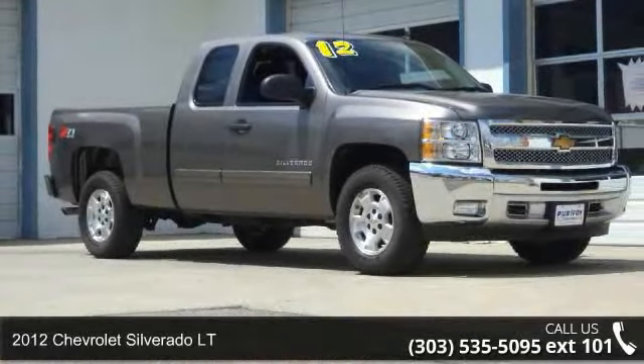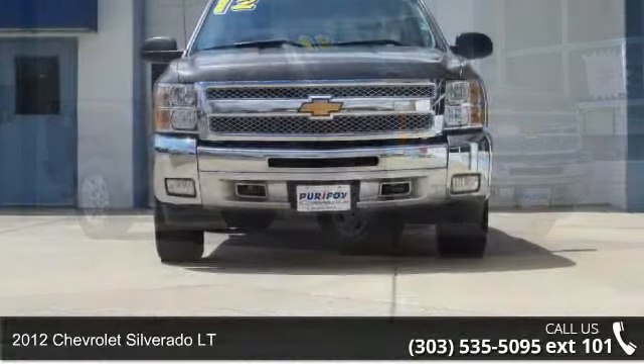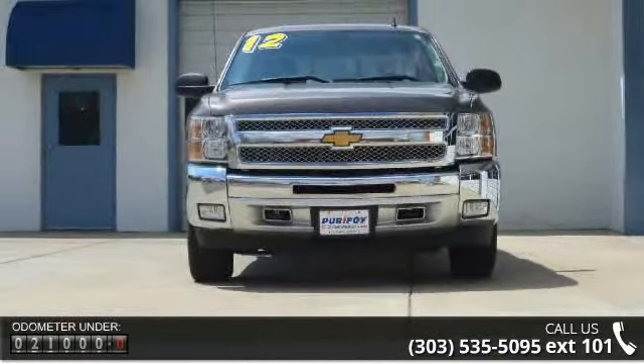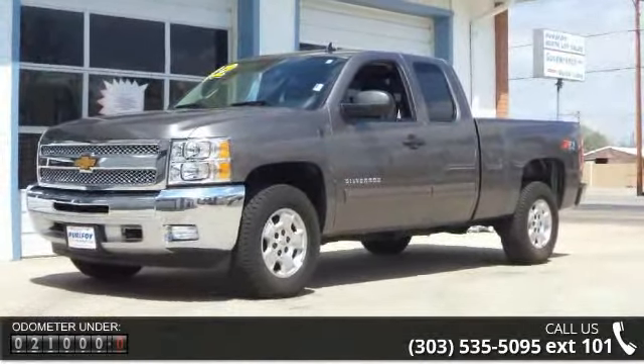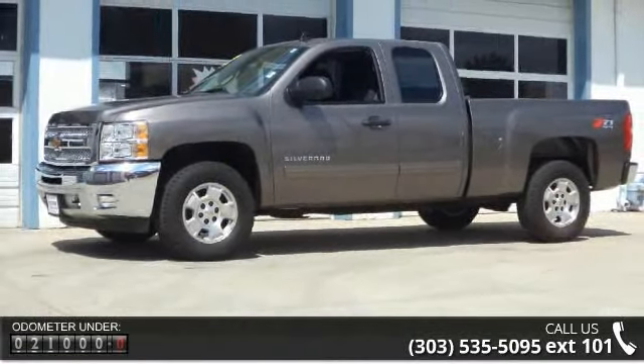Arrive in style with this 2012 Chevrolet Silverado LT. If you are looking for an automobile with great features, look no further. Some of the top features included with this vehicle are auxiliary audio input, dual-zone climate control, electronic compass, external temperature, and hands-free Bluetooth.